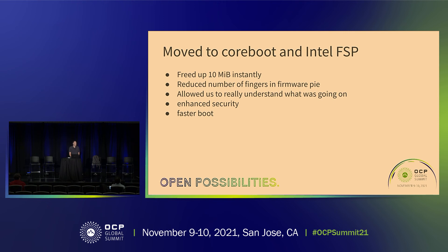Intel gave us a hand — they were able to give us the FSP for the chipset on this particular board. Moving to coreboot freed up 10 megabytes instantly, which meant I could fit not only a Linux kernel and u-root (the Go userland we use to boot), but also other utilities like the Intel utility that modifies Ethernet device parameters. Having that 10 megabytes free was just fantastic — we were able to really find out what was going on, and got better security and faster boot.